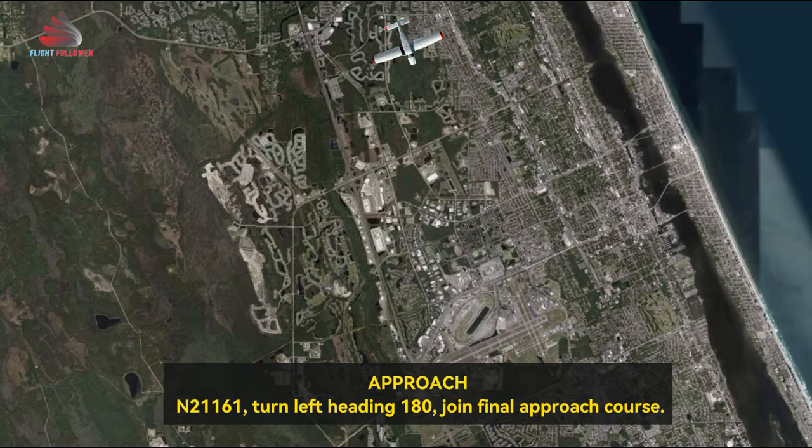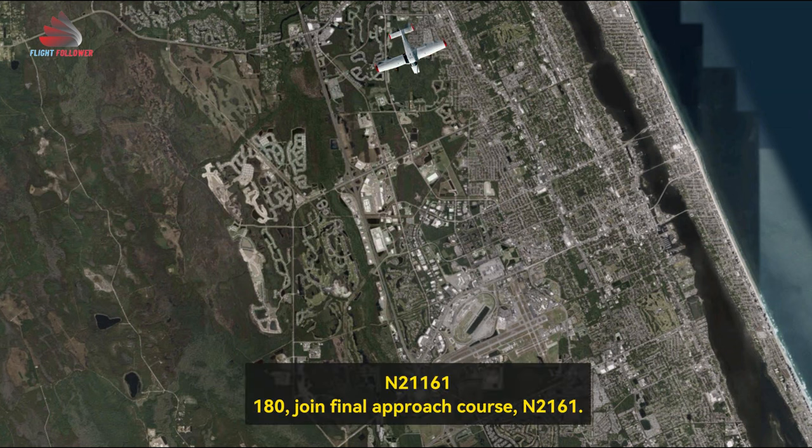Seminole 161, Number 21161, turn heading 180. Final approach course 180. Final approach course, 21161.